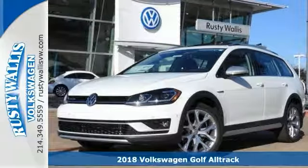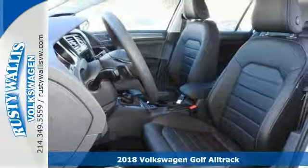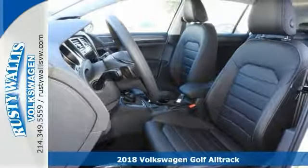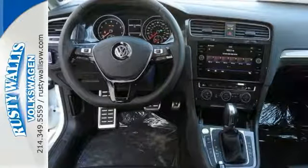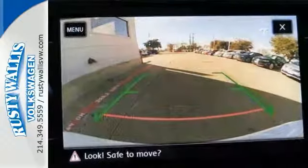You'll definitely be the talk of the town when you roll down the street in this fantastic 2018 Volkswagen Golf All-Track SEL. It's sleek and sporty, and this Golf will catch the eye with plenty of style and comfort to spare.